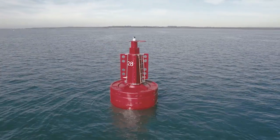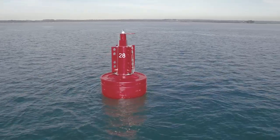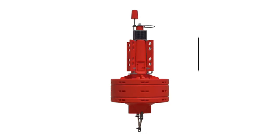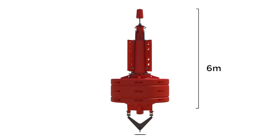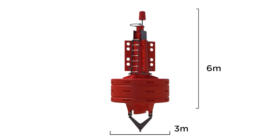The new Atlantic 3000 is a class-leading polyethylene ocean buoy that boasts a range of unique features. Standing over six meters tall and with a diameter of three meters, the Atlantic 3000 is the largest all-polyethylene buoy of its kind on the market today.